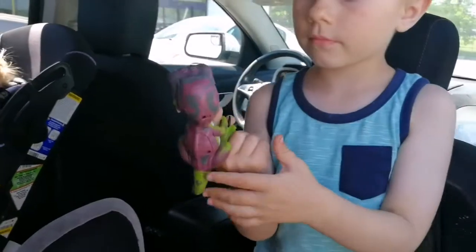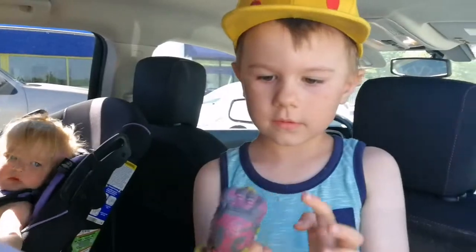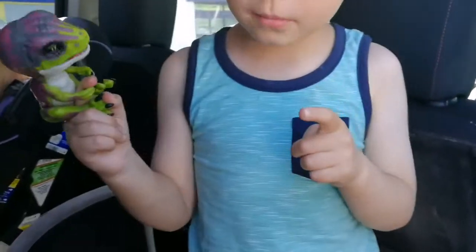This guy says his name is Stealth. His name is Stealth! I taught him a flick already.